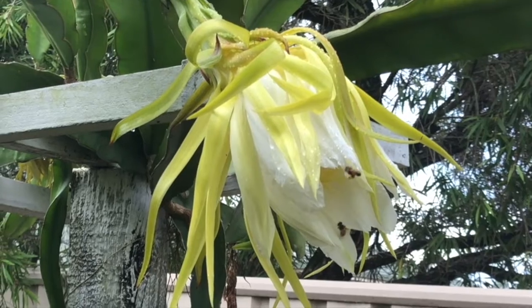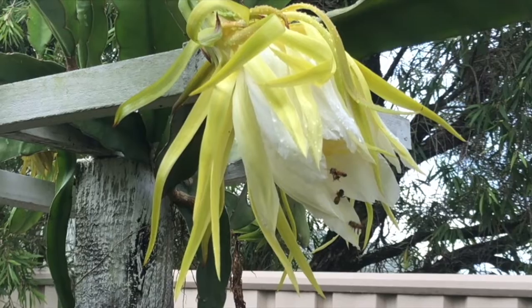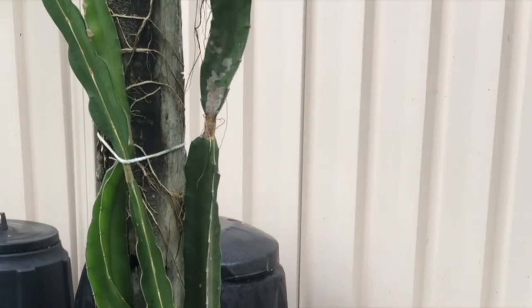How amazing nature can be — beautiful. That's why I love gardening. It makes me feel happy.